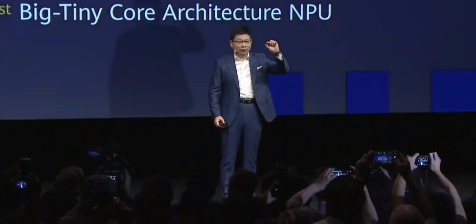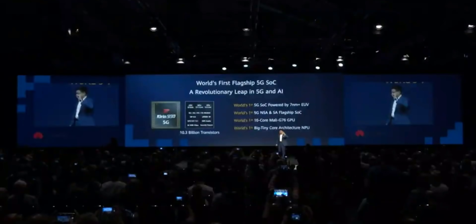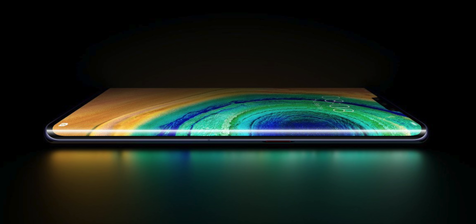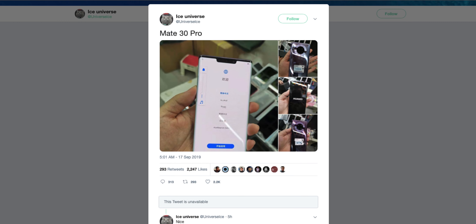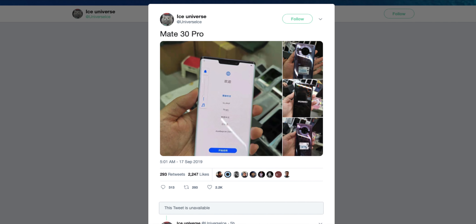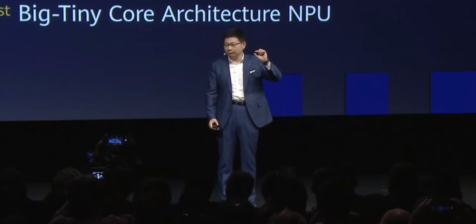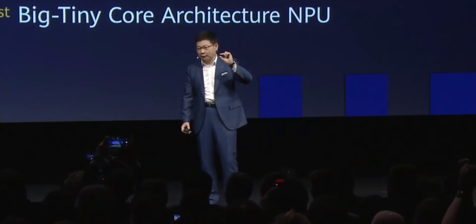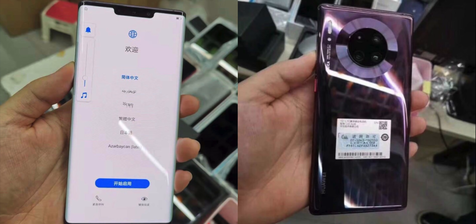We are only one day away from the official unveiling of the Huawei Mate 30 series, but we've already seen tons of renders and leaks. Today we got our first live images of the Mate 30 series — the closest look ever. Although it's unclear if we will see the Mate 30 series outside of China due to the Android license issues, these leaks are beneficial because we are seeing the actual smartphone ahead of its launch date.